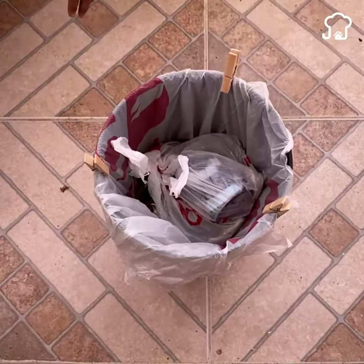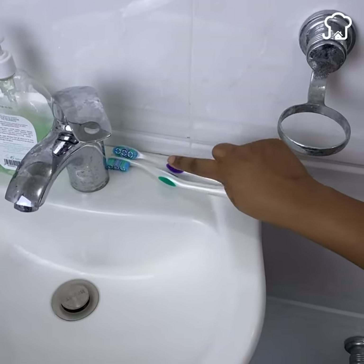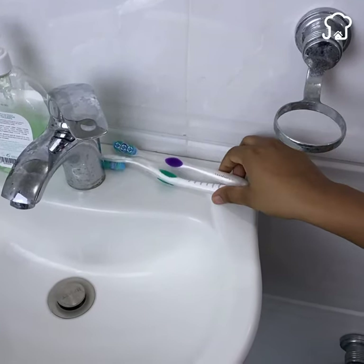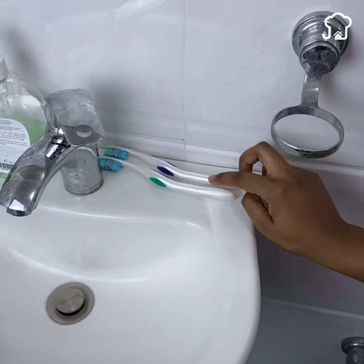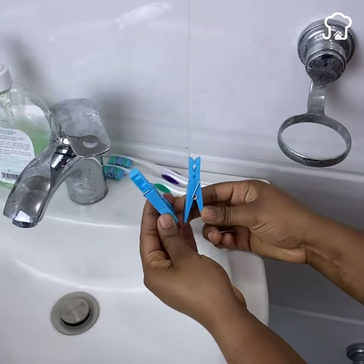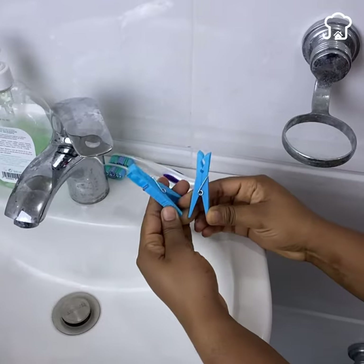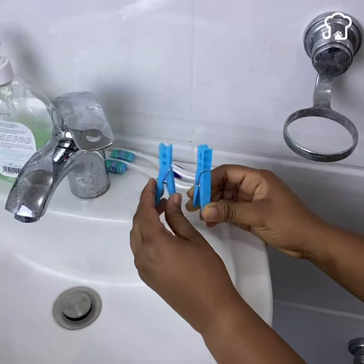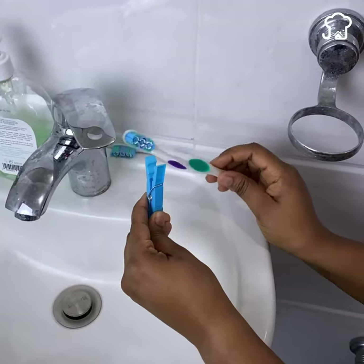Number 3. Some people do not have a specific container where to place their dental brush in the bathroom, and this is a problem since they can be infected with bacteria if they fall to the ground or when pouring water very close to them. With the help of a clothespin, you can avoid this. You just have to open the top of the clip and place it as shown in the video. It will be very helpful.